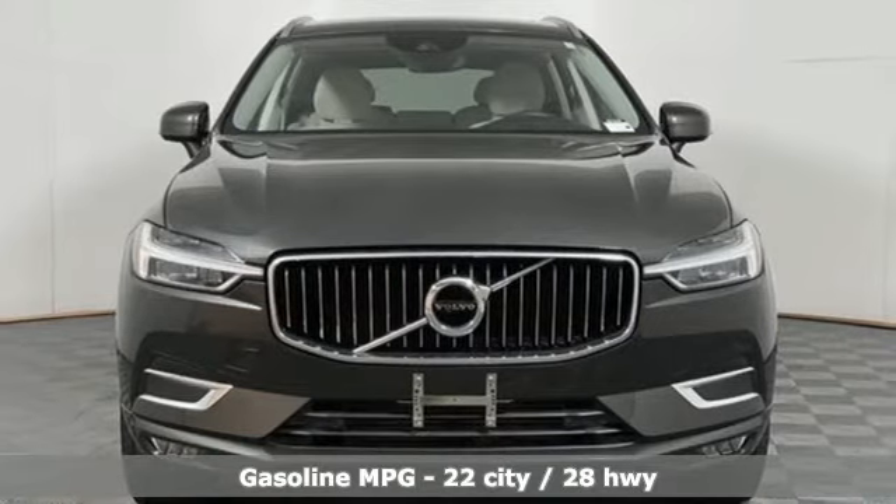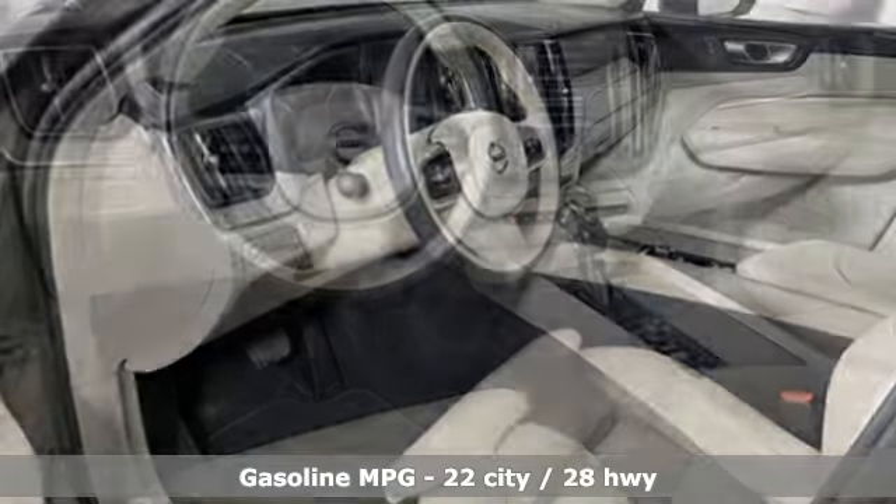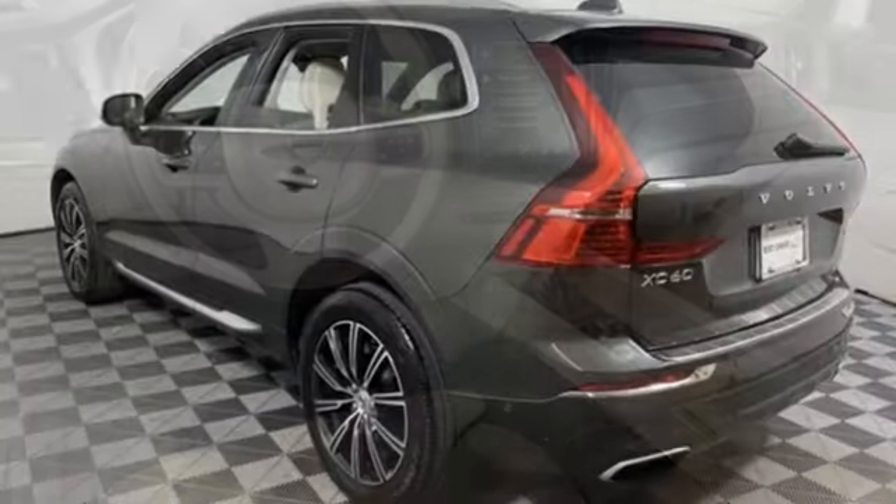Automatic transmission, 4-wheel drive, integrated navigation system, refrigerated box located in the glove box, front heated leather bucket seats.